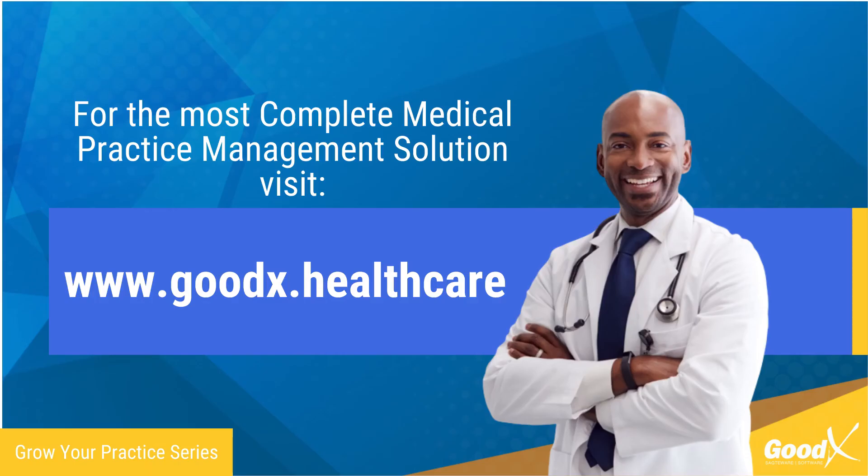It is perhaps time that you look at the best medical software there is to assist you in running your practice efficiently. For the most complete medical practice management solution there is, visit goodx.healthcare.